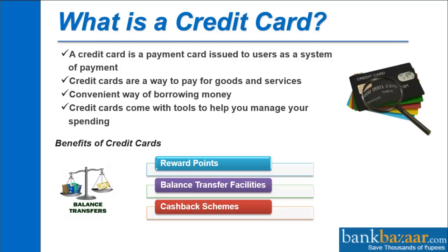Benefits of credit cards include reward points, balance transfer facilities, cashback schemes, etc.